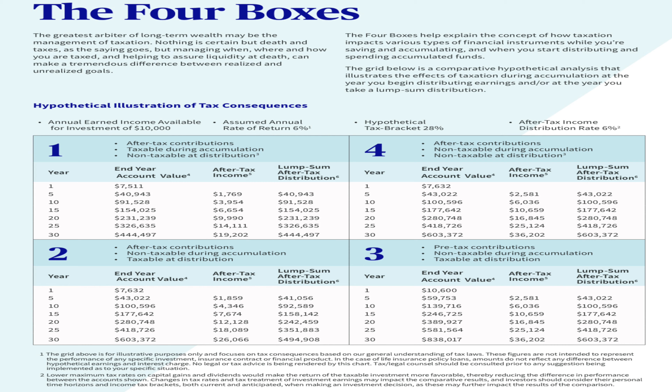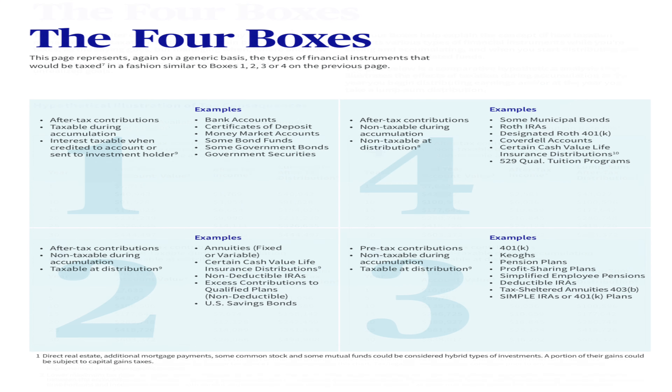Box one: after-tax contributions, taxable during accumulation, and taxable when you withdraw. These include things like bank accounts, certificates of deposit, money market accounts, some bond funds, some government bonds, and government securities — basically debt instruments or bank accounts. You're getting taxed on the money going in, taxed while it's in there, and taxed when you take it out.